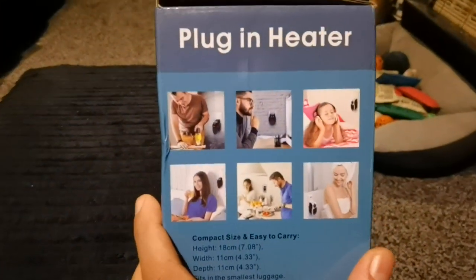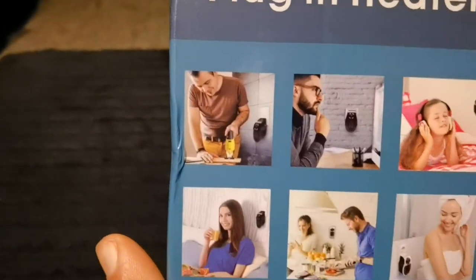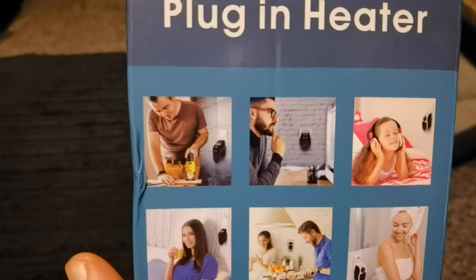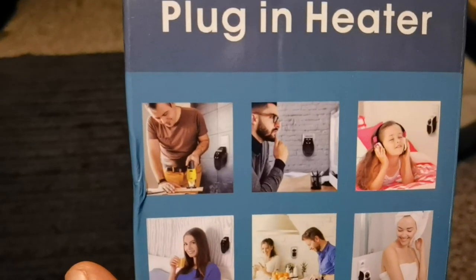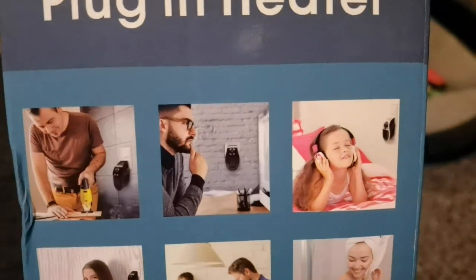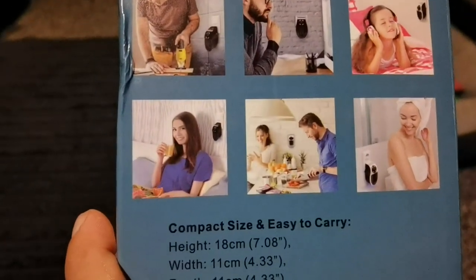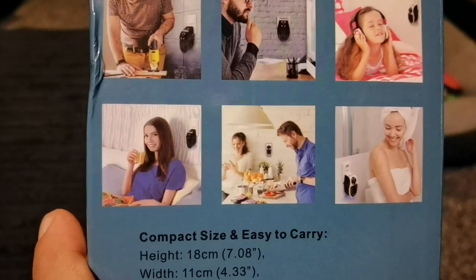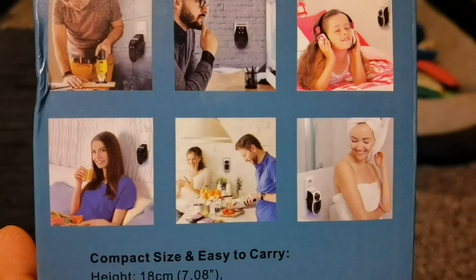As you can see here from the pictures, you have a guy working, doing some building work, and he's got this plug-in heater at the back of him. In the office you've got a person using the plug-in heater. The girl on her bed listening to her music has got the plug-in heater. The woman watching TV has got the plug-in heater next to her. The guy cooking for his wife has got the plug-in heater there, and even in the shower you can plug it in.